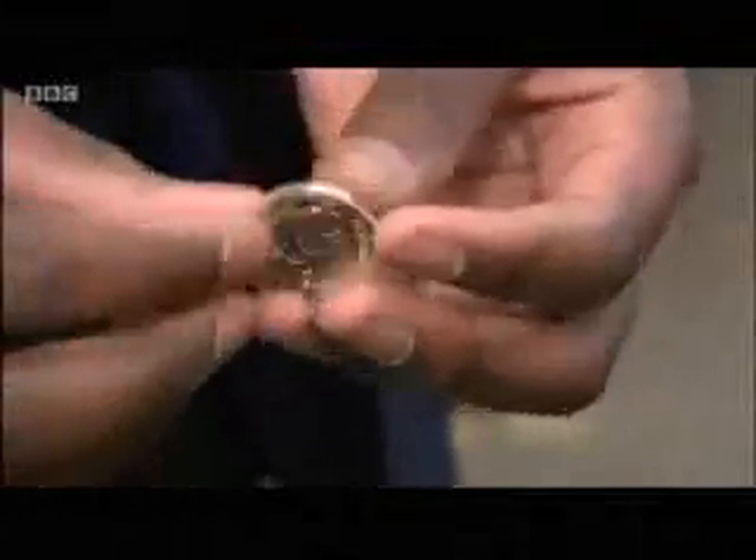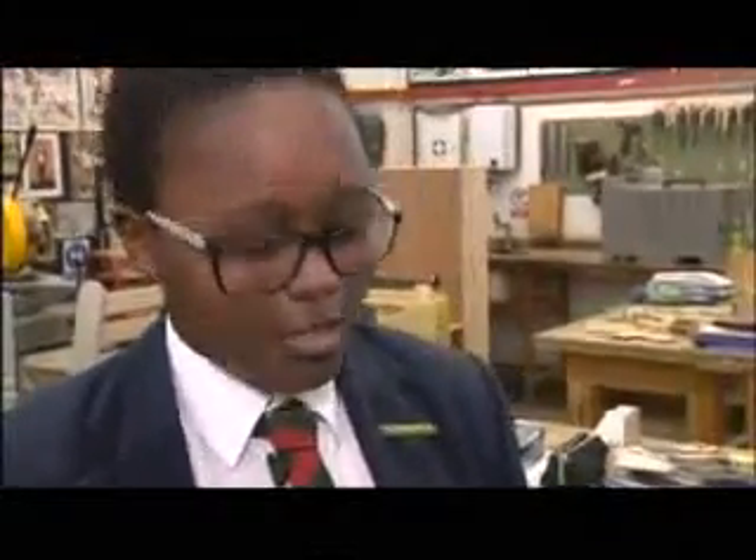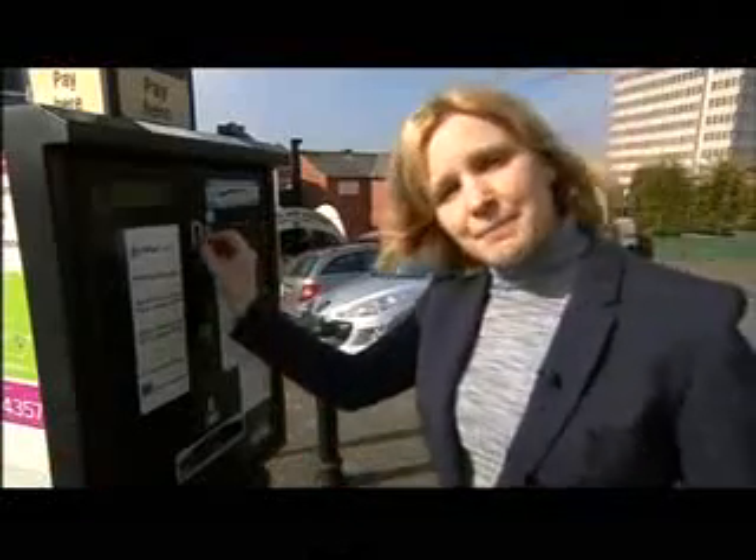What do you think of it? Oh, it's beautiful. I like the design and how he incorporates the togetherness of the country. But it's not a cause of celebration for many councils and businesses. Here in Walsall, for example, the council's had to spend £4,500 updating the parking machines so they take the new pound coin.